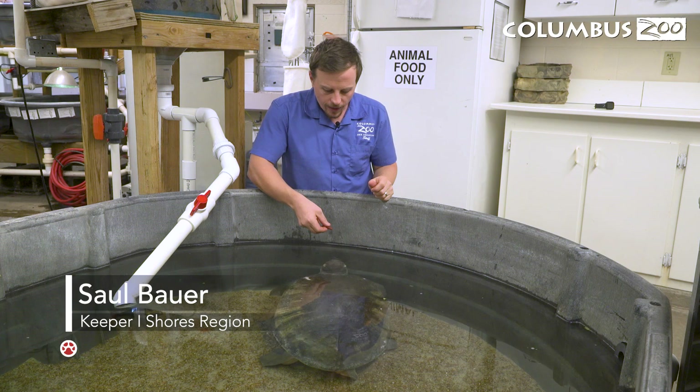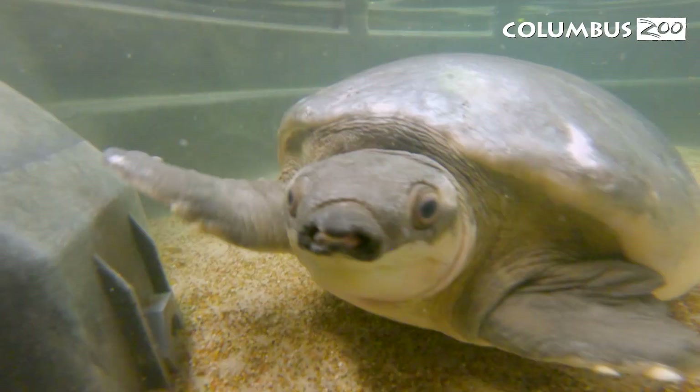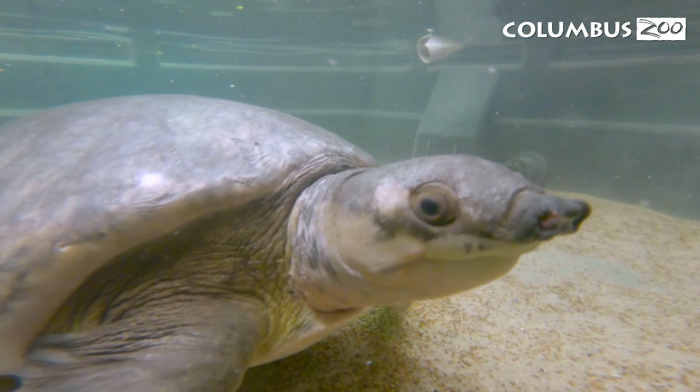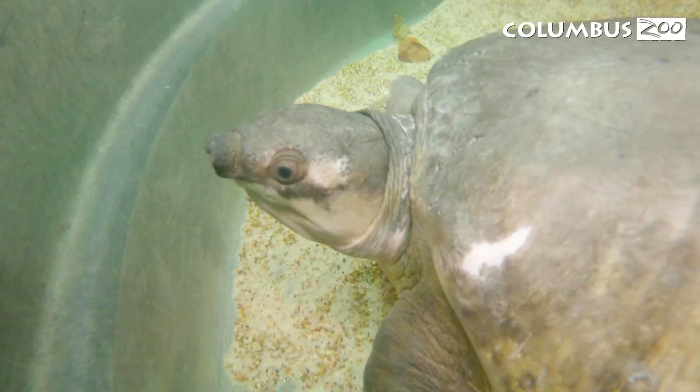Hi, I'm Saul. I'm one of the reptile keepers here at the Columbus Zoo, and I'm with Lucy. Lucy's new to us — she's a fly river turtle. She just came to us from the Bronx Zoo, and the fly river turtle is just an amazing species.